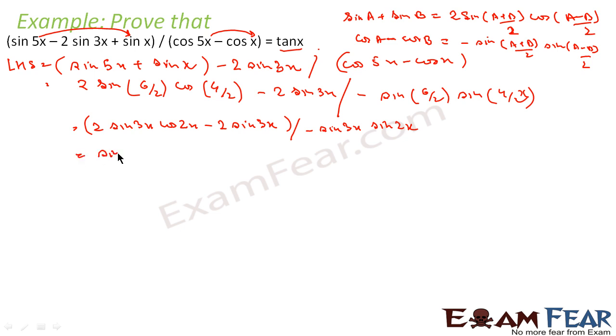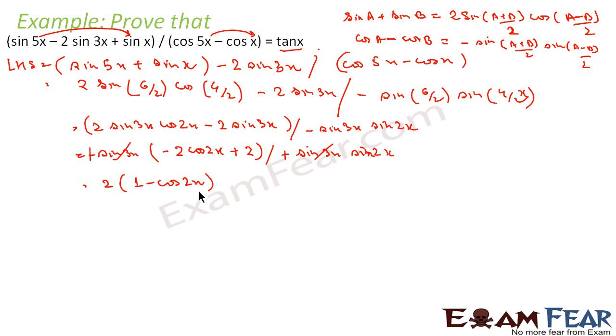We take minus sin(3x) common from the numerator. This gives minus 2 cos(2x) plus 2, divided by minus sin(3x) into sin(2x). The sin(3x) terms cancel, leaving 2 times (1 minus cos(2x)) divided by sin(2x). Now 1 minus cos(2x) — I will convert this. We know 1 minus cos(2x) equals 1 minus (cos²x minus sin²x).